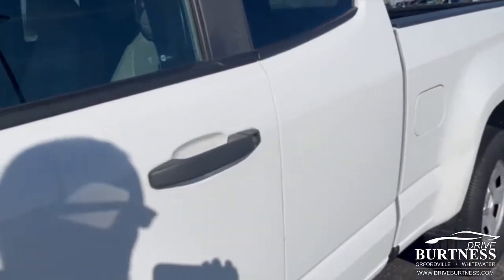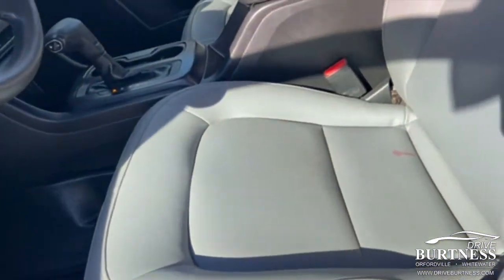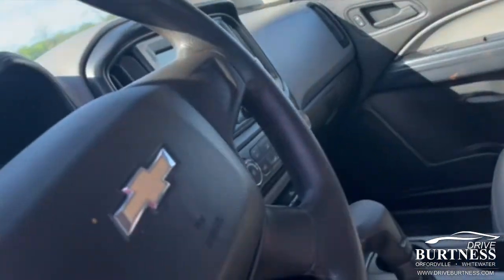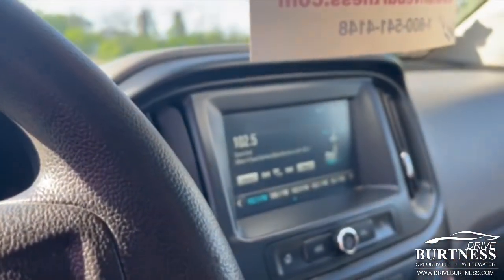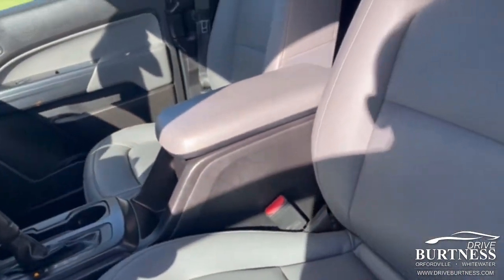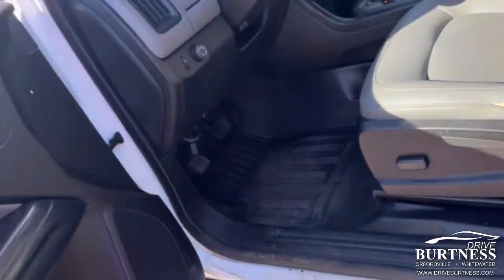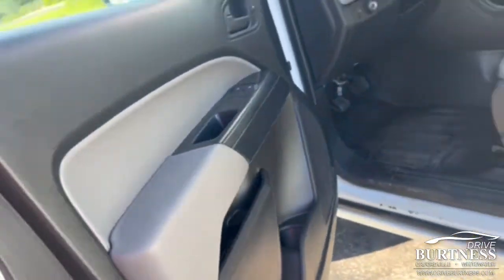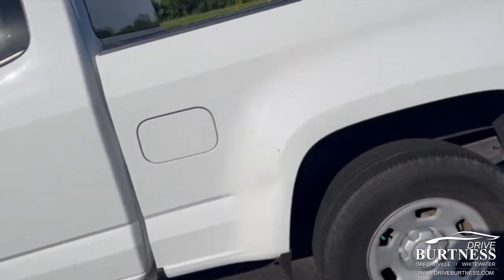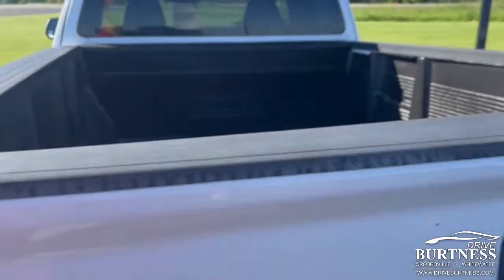Again, this is a work truck, fairly nice interior, right at 55,000 miles. It has Bluetooth. They did remove the second row jump seats for the company that uses them, so there are no second row jump seats — I'll show you that as well. This is a 2017 work truck double cab with 55,000 miles and a spray-in bed liner.